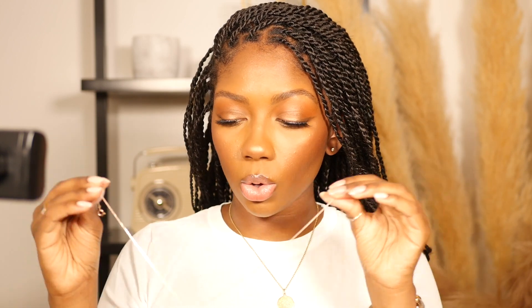We have a necklace here — this is a little dupe for the Van Cleef clover necklaces. I just call them clover necklaces because that's what I can remember. They're really, really cute, though this one is more of a rose gold and I don't really wear rose gold.